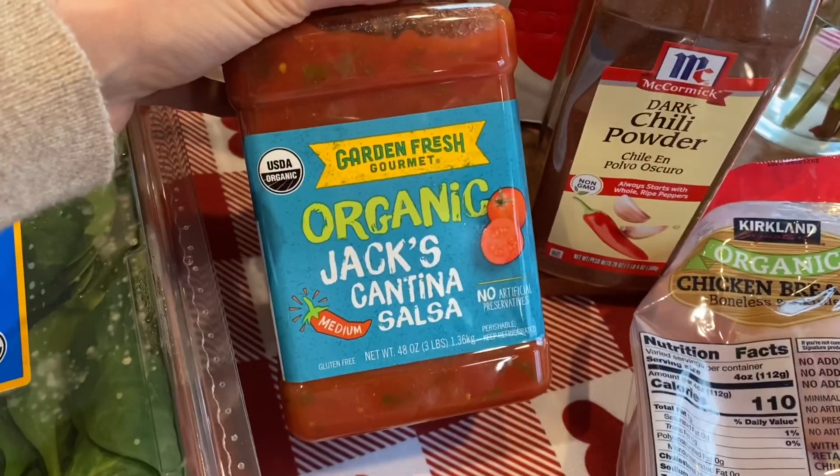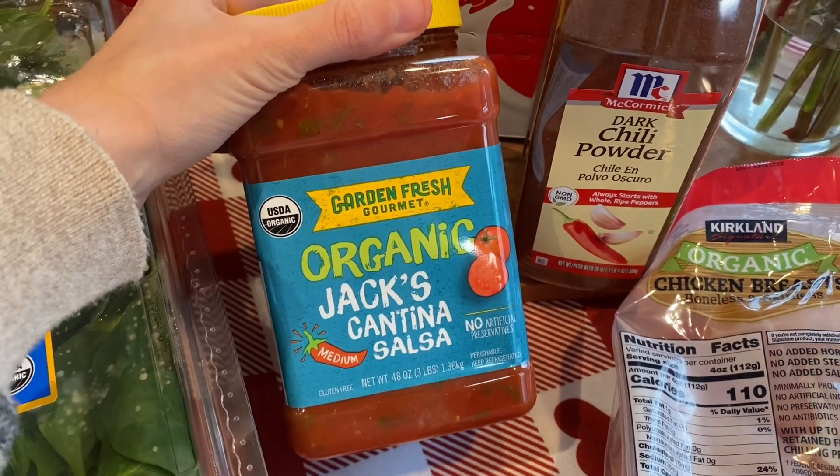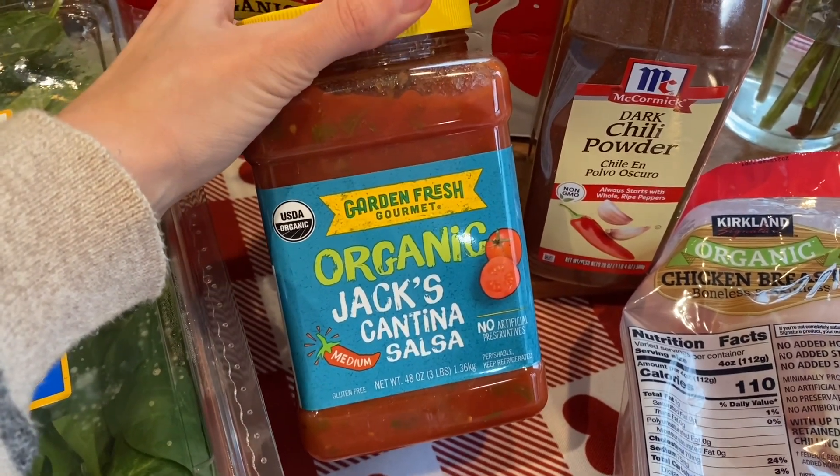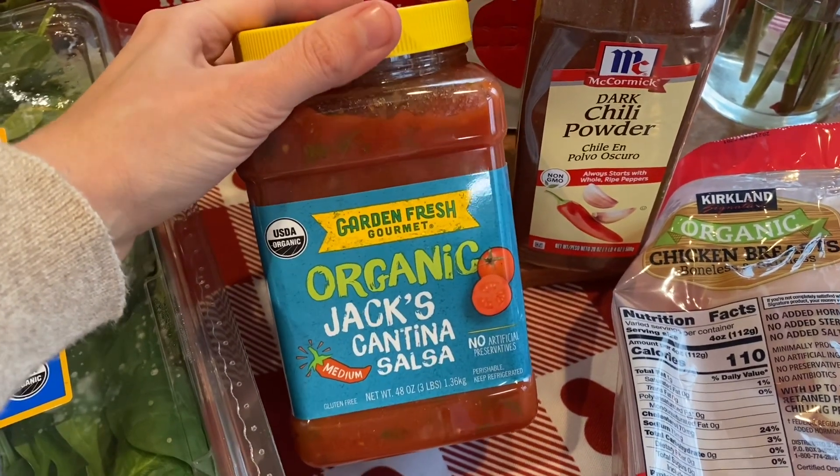We bought this salsa for the first time last month because it was on sale. It's no longer on sale, but it is so good. We really loved this with chips and salsa for anything, really. We ate the whole thing. It's still a really good price even if it's not on sale, so we picked up another one.